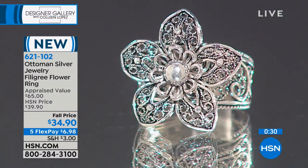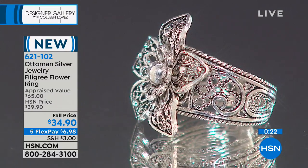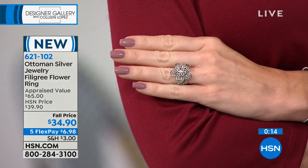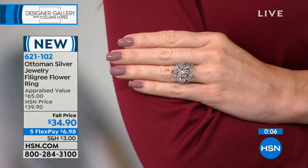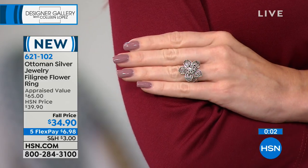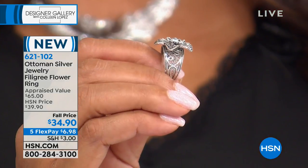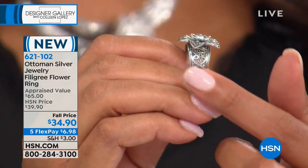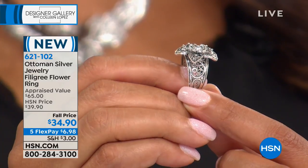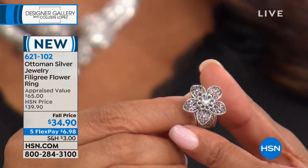This beautiful starburst flower ring goes to all generations — our generation as well as our children. Look at this ring from the side: look at the three-dimensionality, and the shank — look at all the millgrain work. So beautiful — the millgrain work is hand done. And this is $6.98 per payment to get the most beautiful filigree work in the world. I can't stress enough how special this line is. And it goes with everything — including these pearl earrings I'm about to show you.